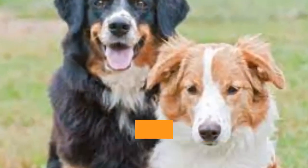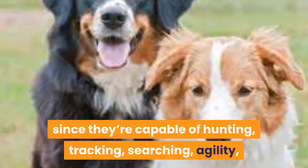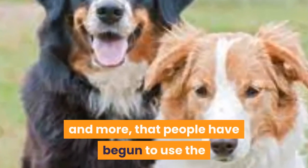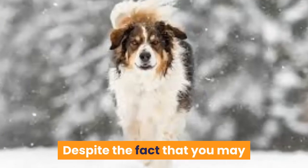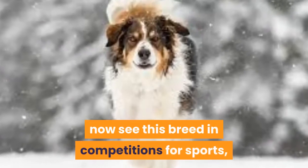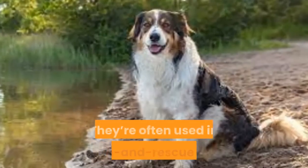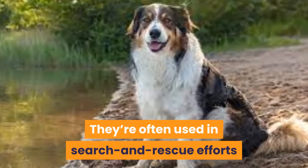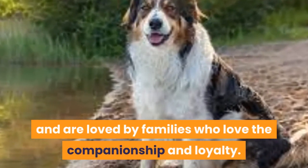They're so versatile as a breed, since they're capable of hunting, tracking, searching, agility, and more, that people have begun to use the English Shepherd for a variety of new jobs. Despite the fact that you may now see this breed in competitions for sports, they're primarily bred to be working dogs still. They're often used in search and rescue efforts now rather than farming, and are loved by families who love the companionship and loyalty.